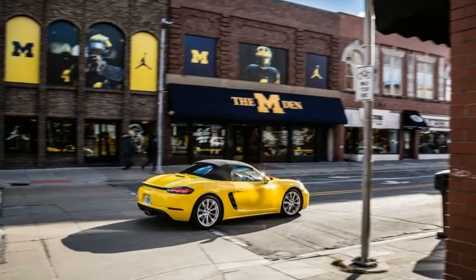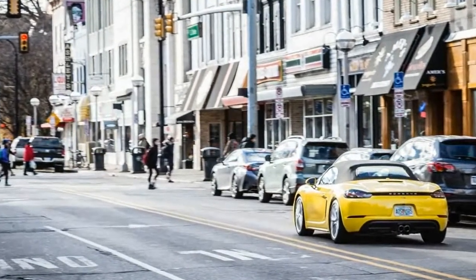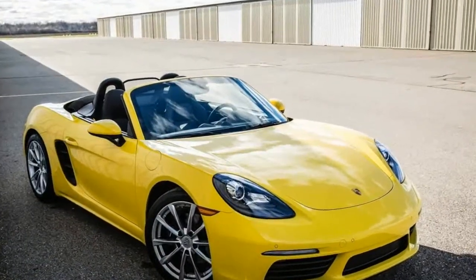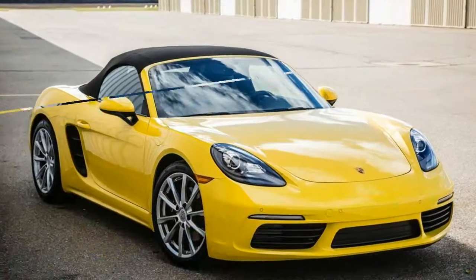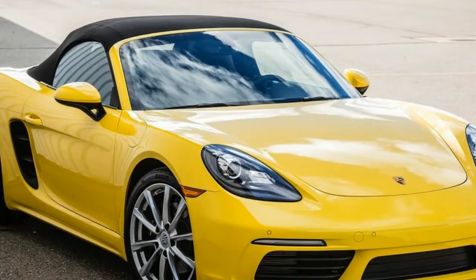Porsche offers the Boxster in 718 and 718 S guises, with the S denoting a 350-horsepower turbocharged 2.5-liter four-cylinder. The regular 718 tested here uses a smaller displacement version of the same horizontally opposed four, equipped with a less sophisticated turbocharger that lacks the S engine's variable turbine geometry.